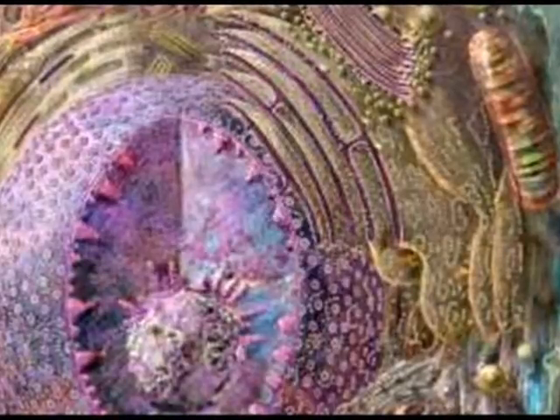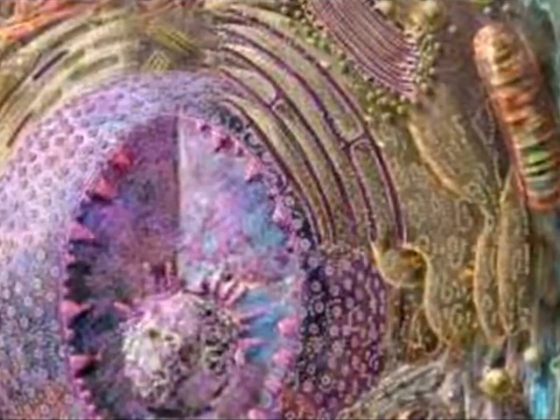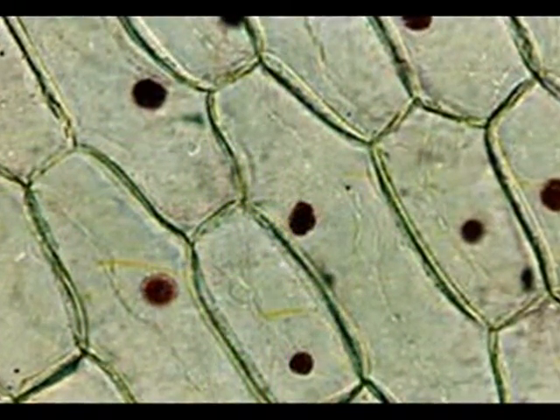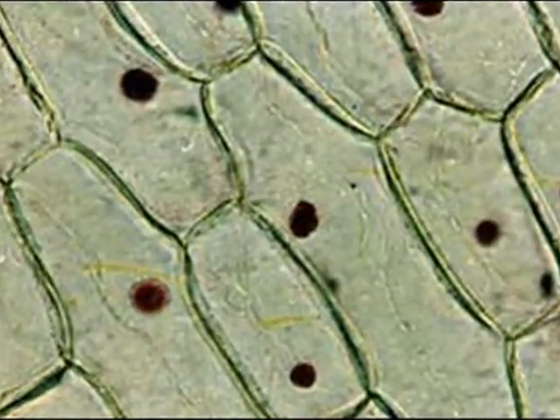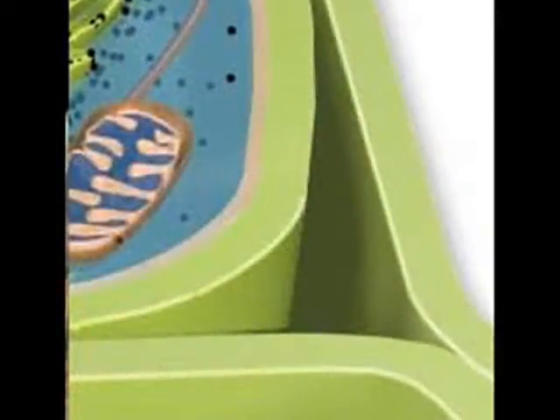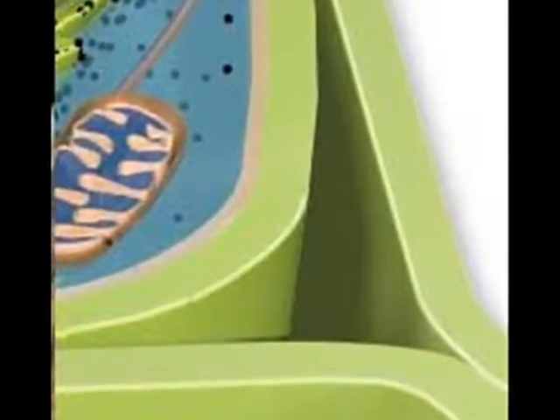They work to bring in food supplies, get rid of waste, protect the cell, repair the cell, and help it grow and reproduce. The first cell structure we will explore is the cell wall, found only in plant cells. The cell wall provides the cell with additional strength. Cell walls are thick walls built around the cell, and these walls are made from cellulose.